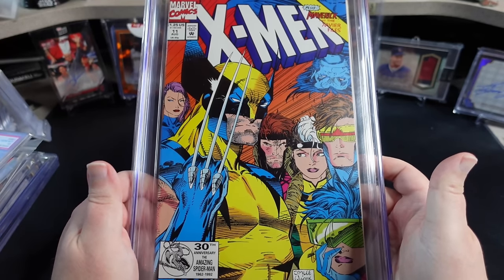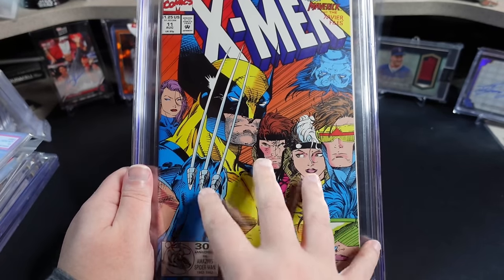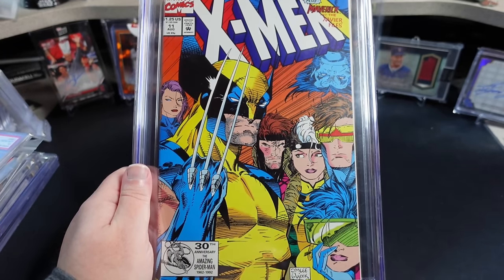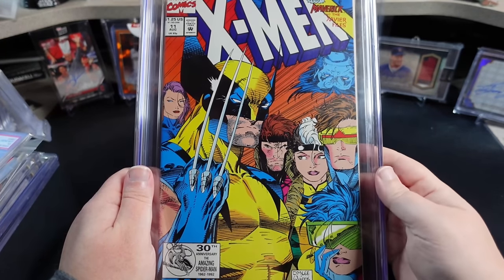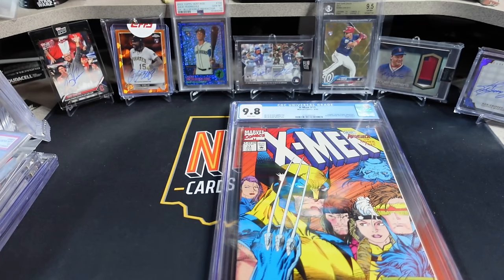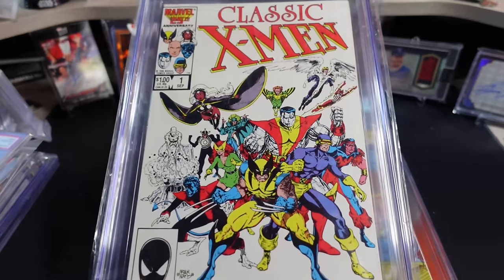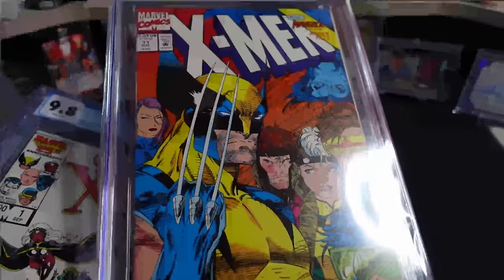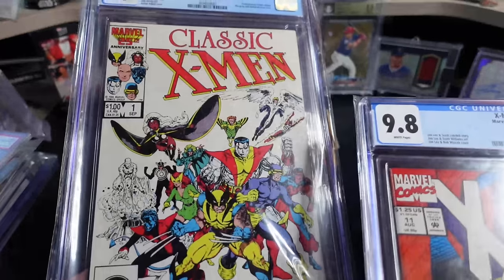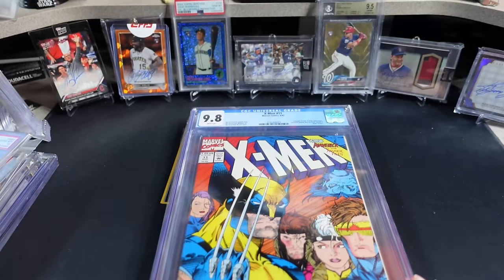When I close my eyes and think of the X-Men, I think of two versions. I think of this one and the Claremont run — like Giant-Size X-Men one through the Dark Phoenix Saga. Basically Classic X-Men number one, which I'm going to grab because I have it sitting right back here. This is the second version of the X-Men that I think of — the more classic late 70s, early 80s squad. I grew up on this X-Men and ended up falling in love with this team as well.